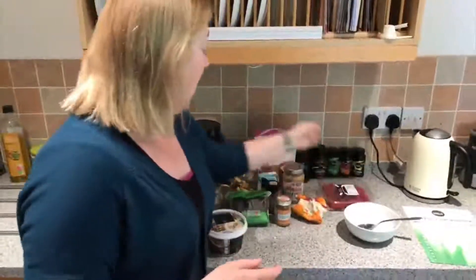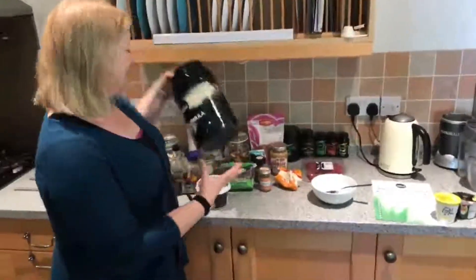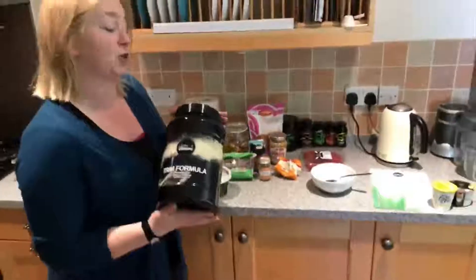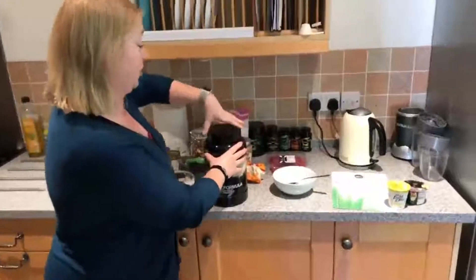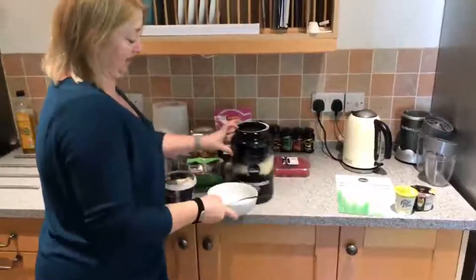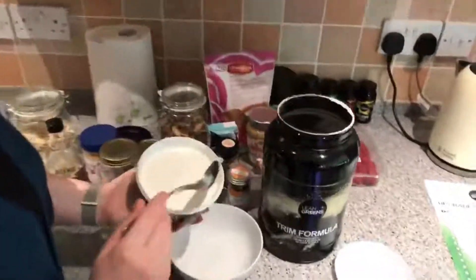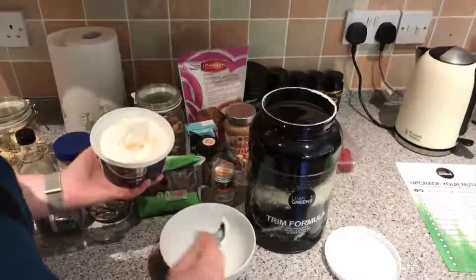One final tip for what you can do with your yogurt: if you have a protein powder in the house, this is our latest one — Trim Protein, vanilla flavor; we do have a chocolate flavor coming soon. If you add a little bit of protein powder to yogurt you basically end up with a vanilla or chocolate flavored yogurt. I'm just going to mix them up to show you how easy it is — just a little bit of yogurt.